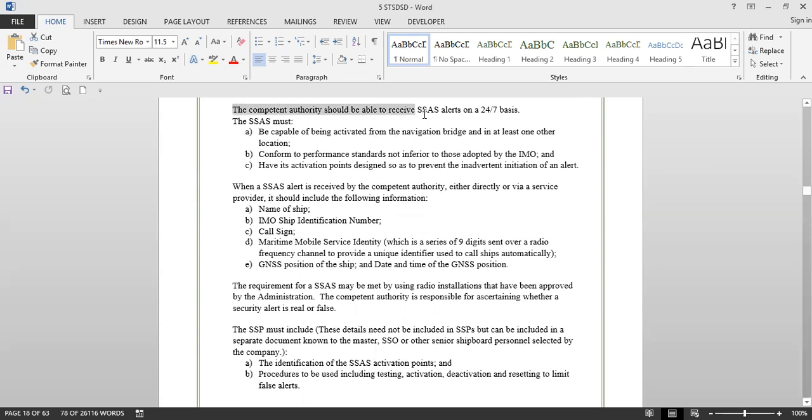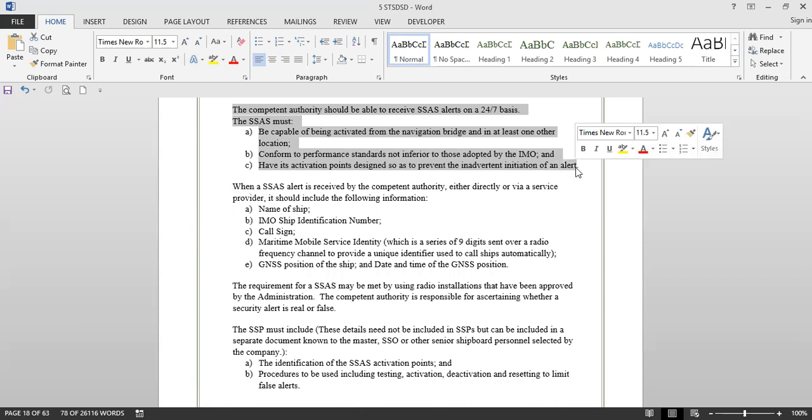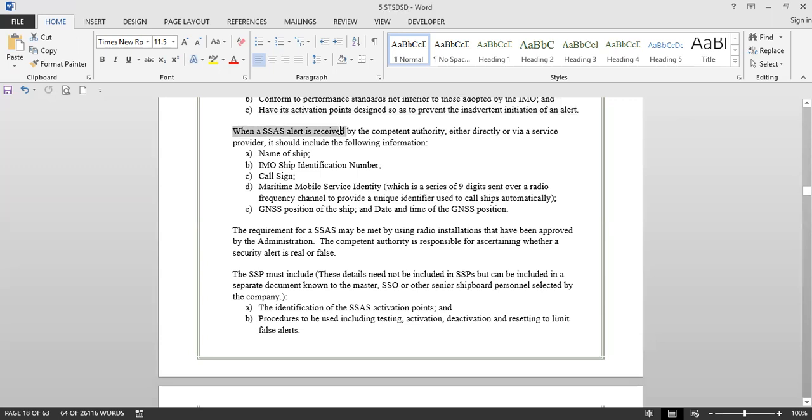The competent authority should be able to receive ship security alerts on a 24/7 basis. The ship security alert system must be capable of being activated from the navigation bridge and at least one other location, conform to performance standards not inferior to those adopted by the IMO, and have its activation points designed to prevent inadvertent initiation of an alert. When the alert is received by the competent authority, it should include the ship's name, IMO number, call sign, MMSI number, and position — that is the GPS or GNSS position.